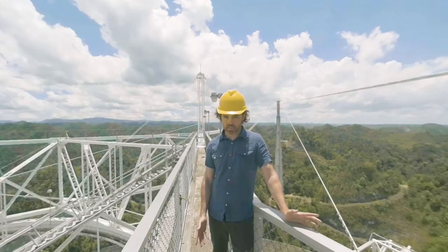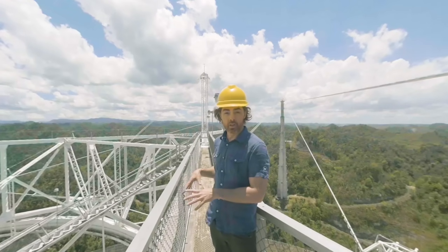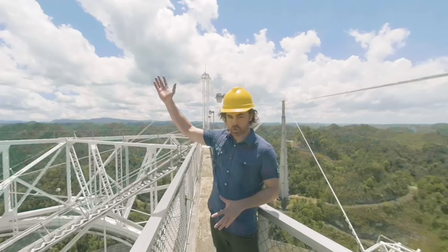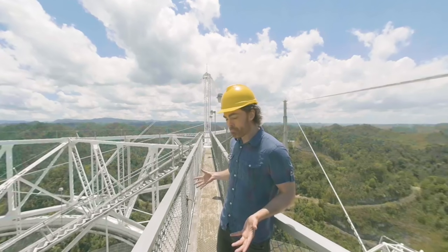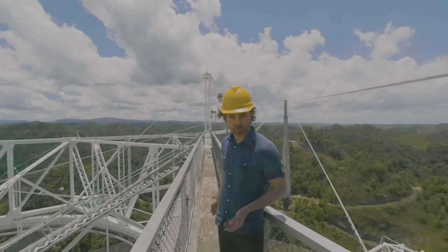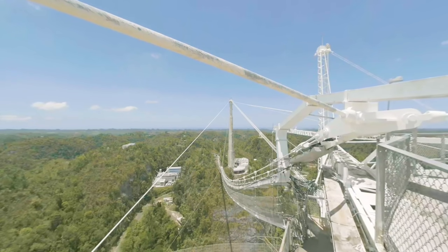Well, this is only slightly terrifying. We're standing at the top of Arecibo Observatory on a 900-tonne structure supported only by these cables, suspended from giant concrete towers but really anchored into the hills of Puerto Rico behind. This is the catwalk that you just climbed — it's 50 years old, but hey, it survived 50 years of hurricanes.